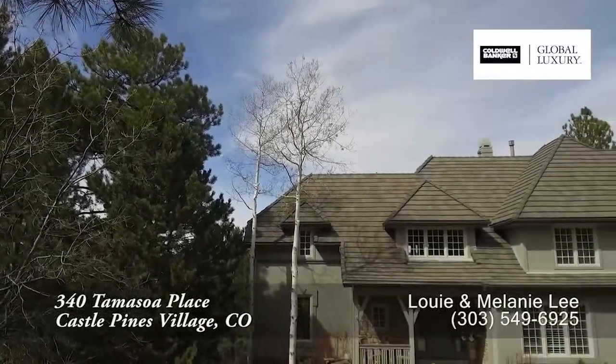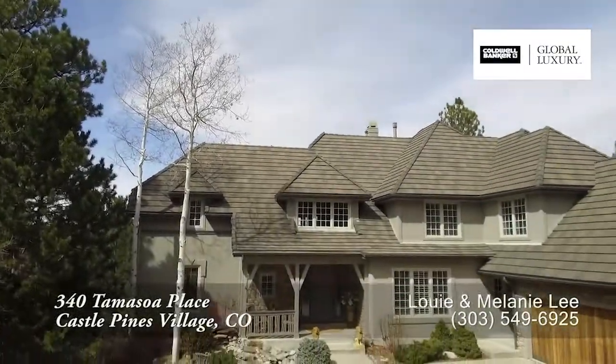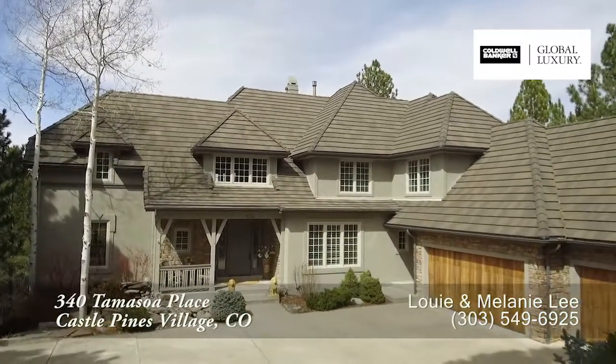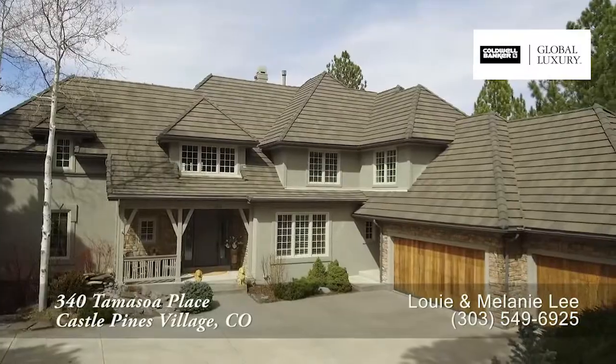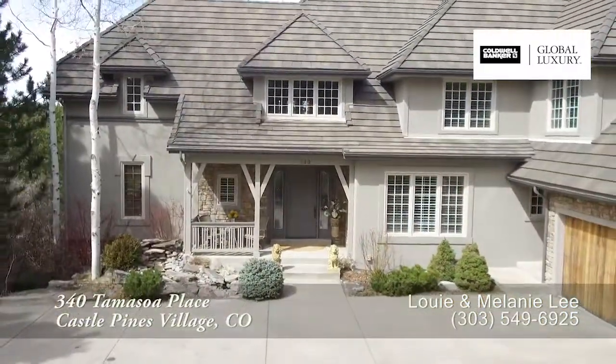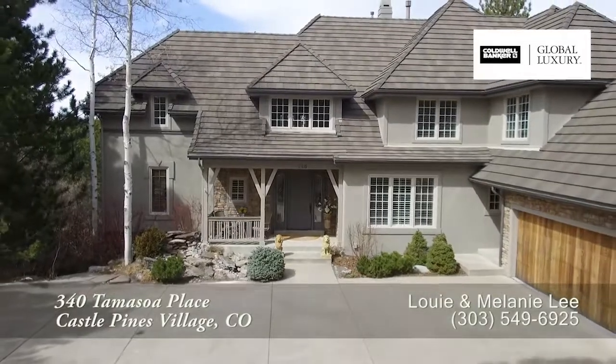Almost every room of this custom two-story has been thoughtfully updated, including a brand new master bathroom. New carpet, paint, and newly redesigned lower level provide a move-in-ready home in exclusive gated Castle Pines Village.